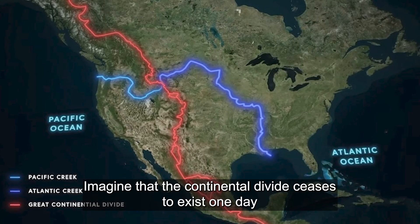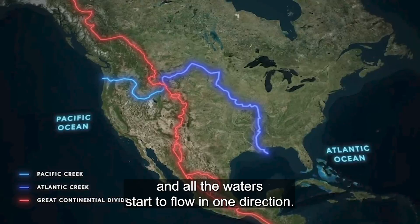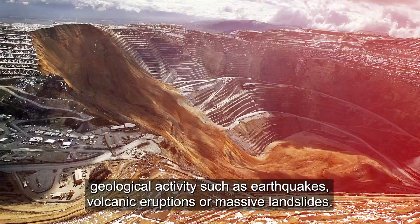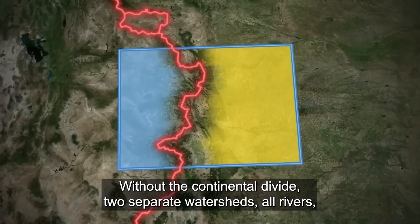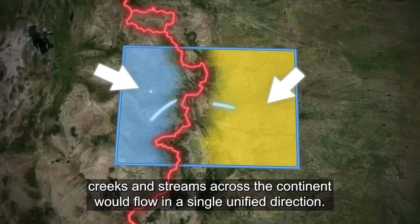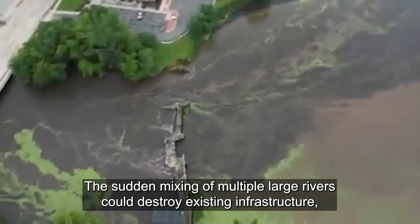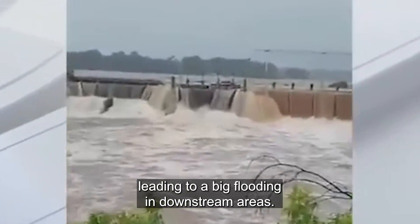Imagine the Continental Divide ceases to exist one day, and all the waters start to flow in one direction. The breakage of the Continental Divide could be caused by intense geological activity such as earthquakes, volcanic eruptions, or massive landslides. Without the Continental Divide to separate watersheds, all rivers, creeks, and streams across the continent would flow in a single unified direction. One immediate concern would be widespread flooding, as the sudden mixing of multiple large rivers could destroy existing infrastructure, leading to major flooding in downstream areas.